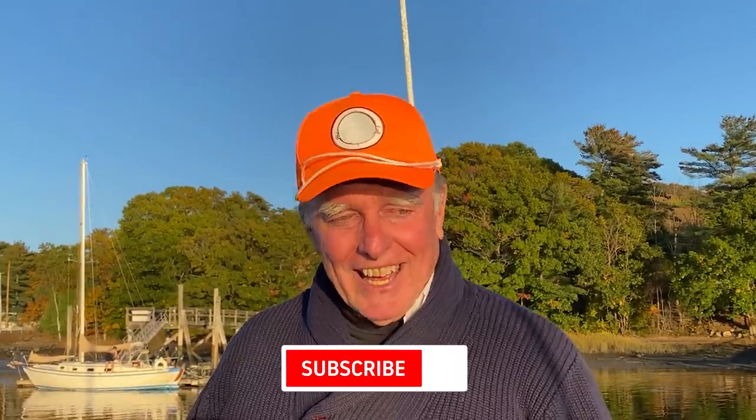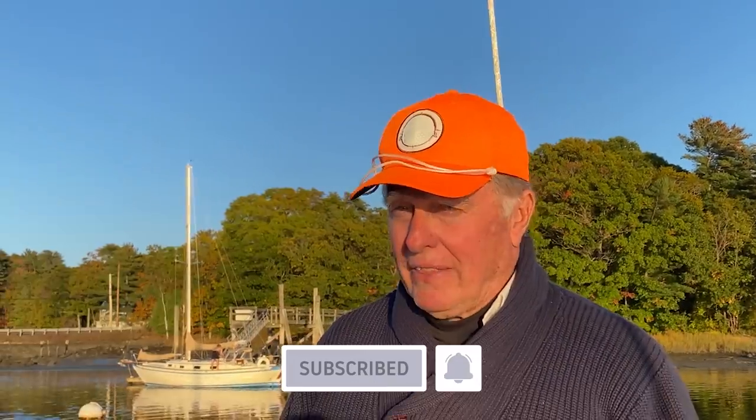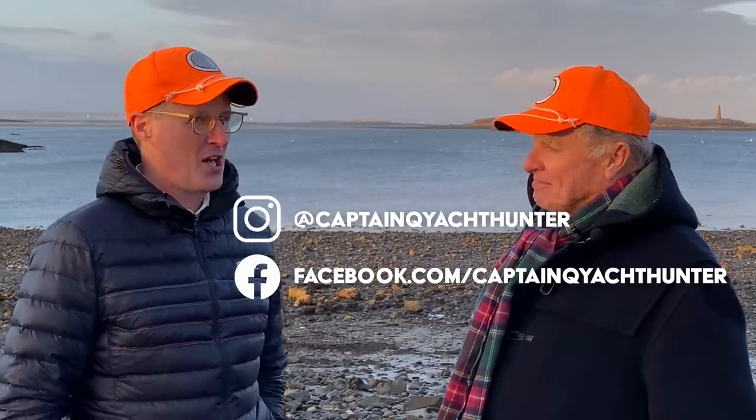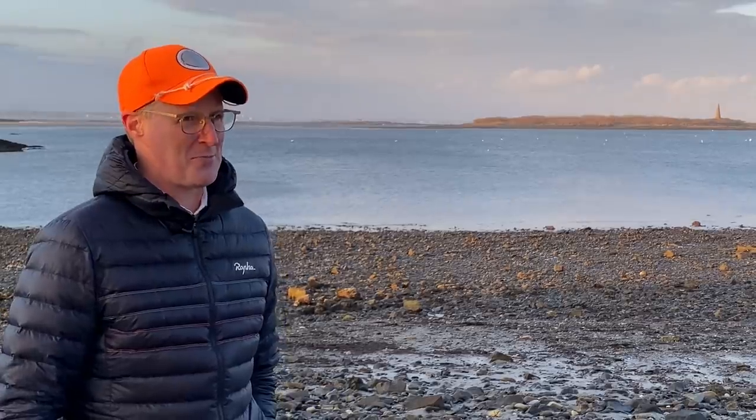If you like what you see, please hit the subscribe button. And if you want to be notified when the next one comes out, please hit the alert bell. We're having too good a time doing these things. Randy, how would I ever find out what's coming up next? You can follow us on Instagram or Facebook — we'll have little previews of what's coming up on our next episodes a little bit early. I'm going to Instagram right now to find out what's coming up next week. Thank you very much.